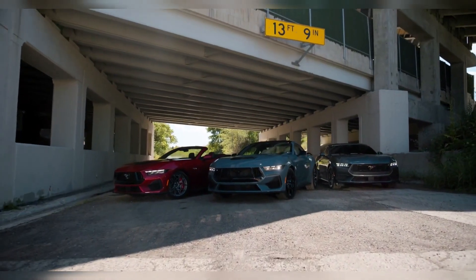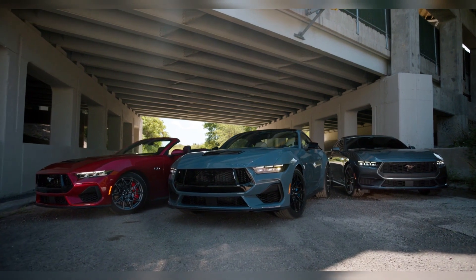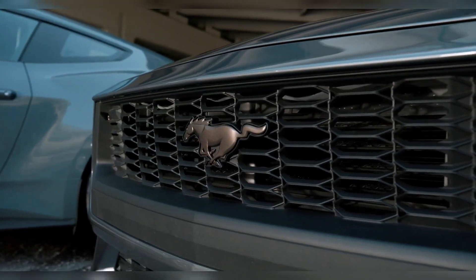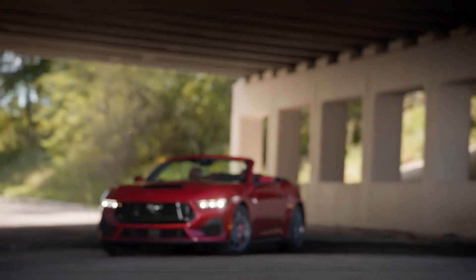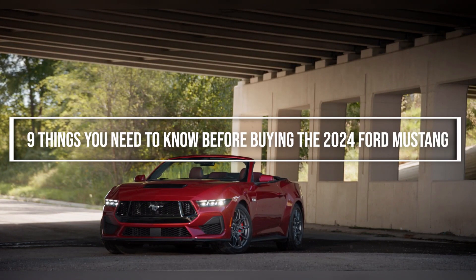Ford launches the seventh chapter of its storied Mustang sports car with reworked but familiar styling, revised chassis hardware, an all-new interior, and two improved powertrains. The new Mustang is becoming a bit more tech-savvy, but it's still more or less the same Mustang in the ways that count, which is what nearly everyone wanted. Here are nine things you need to know before buying the 2024 Ford Mustang.